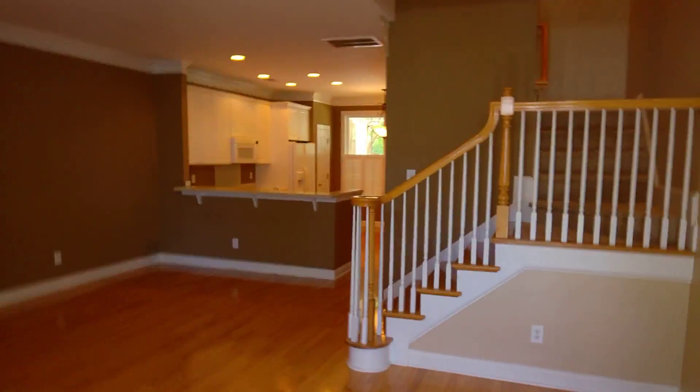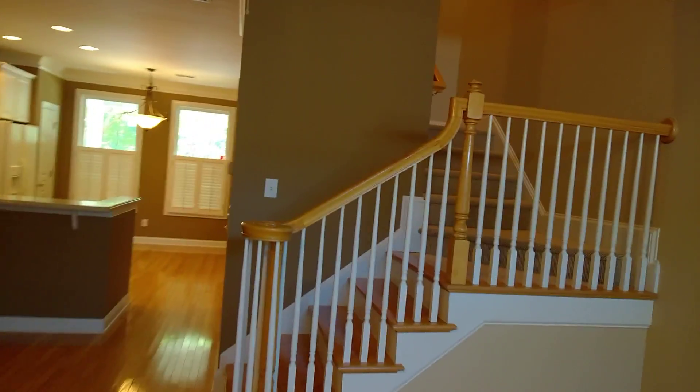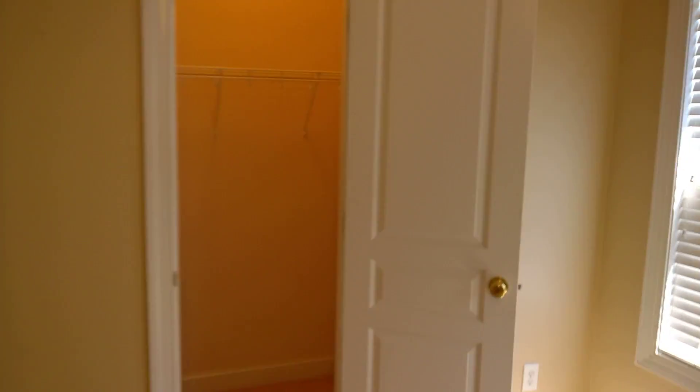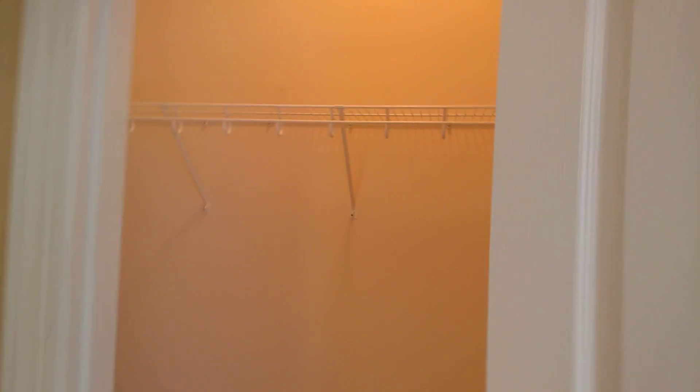All right, so let's go ahead and head upstairs. This is the second bedroom. The second bedroom has a larger, oversized closet, which is nice.